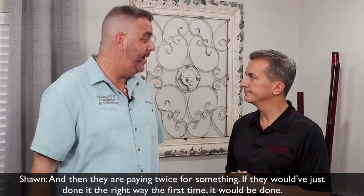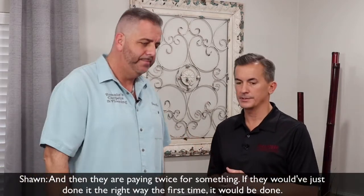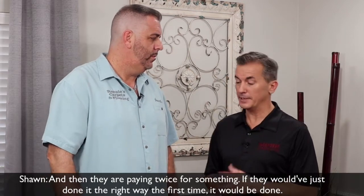Because you put the wrong flooring in the wrong area, then they end up coming to us and saying help fix it. This is what we did, and then they're paying twice for something. They'd have just done it the right way the first time, it would be done.